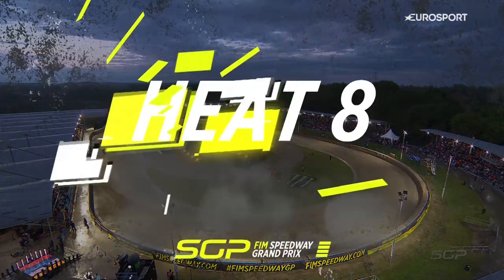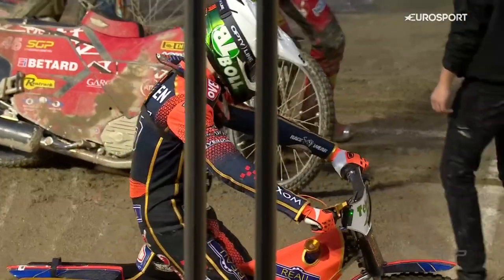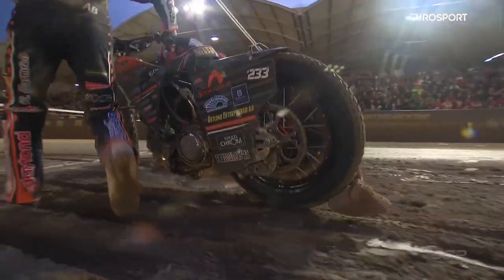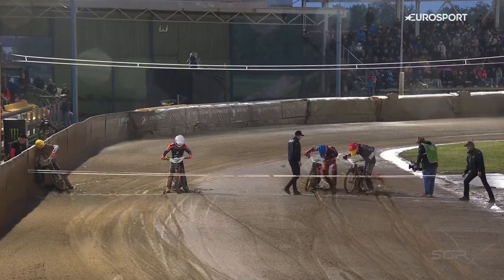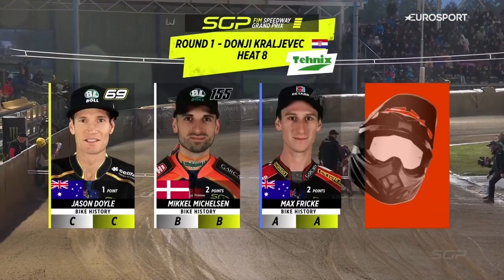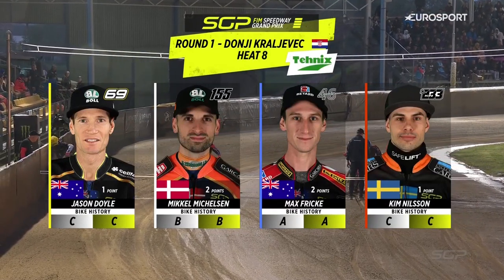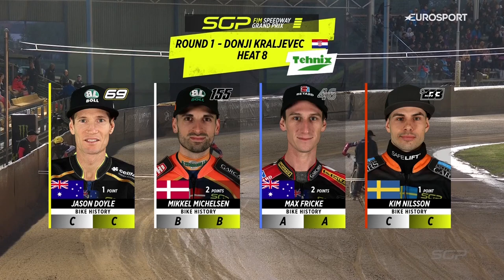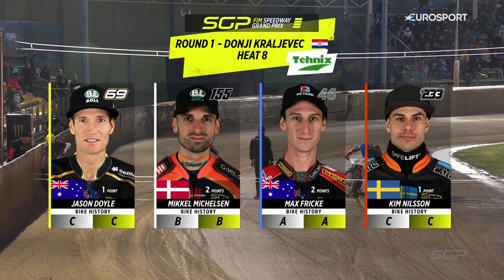We're on to heat number eight now, and that will complete the second block of heats. Everybody would have completed two rides and the picture will be beginning to emerge of who's doing well and who's not quite so well. On the inside is Kim Nielsen in red, gate number two in blue is Max Frick, gate number three in white is Mikkel Mikkelsen, and off the outside is Jason Doyle in yellow.